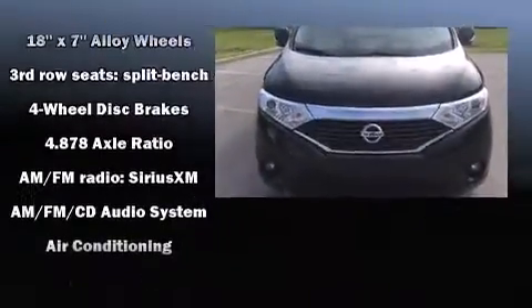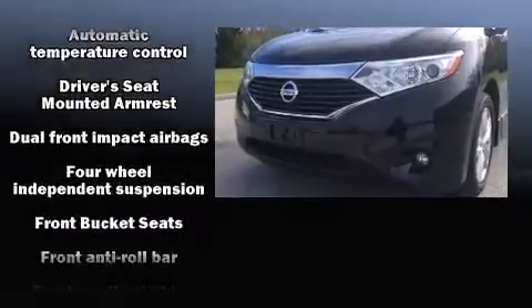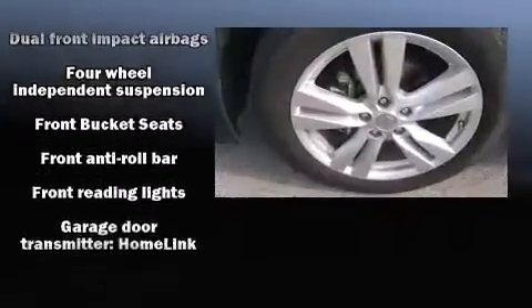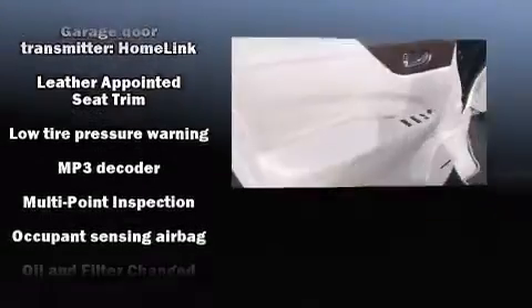Passenger security is always assured thanks to the various safety features such as head curtain airbags, front side impact airbags, anti-whiplash front head restraints, and four-wheel disc brakes with ABS.